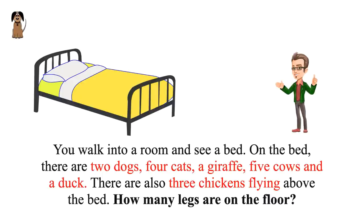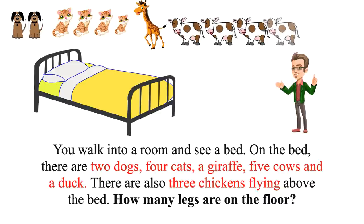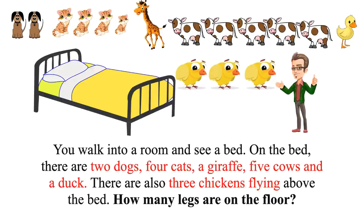You walk into a room and see a bed. On the bed there are two dogs, four cats, a giraffe, five cows and a duck. There are also three chickens flying above the bed. How many legs are on the floor?